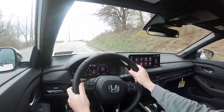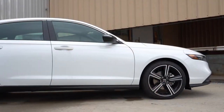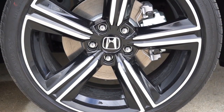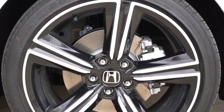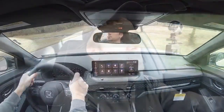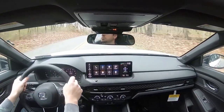Braking is equally important. The braking configuration differs between the turbocharged and hybrid engines: the turbocharged engine gets 11.5-inch ventilated front discs, while the hybrid has 12.3-inch ventilated front discs — slightly bigger rotors up front. In the back, both get 11.1-inch solid rear discs. The braking feel is actually pretty good — smooth rather than firm — and it brings you to a nice stop without any issues.